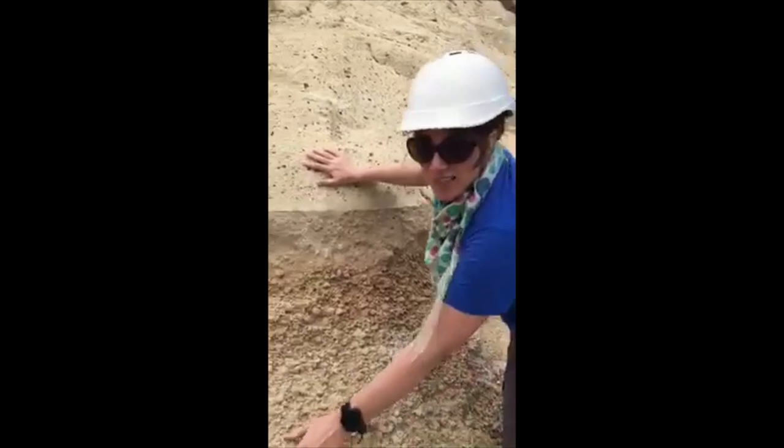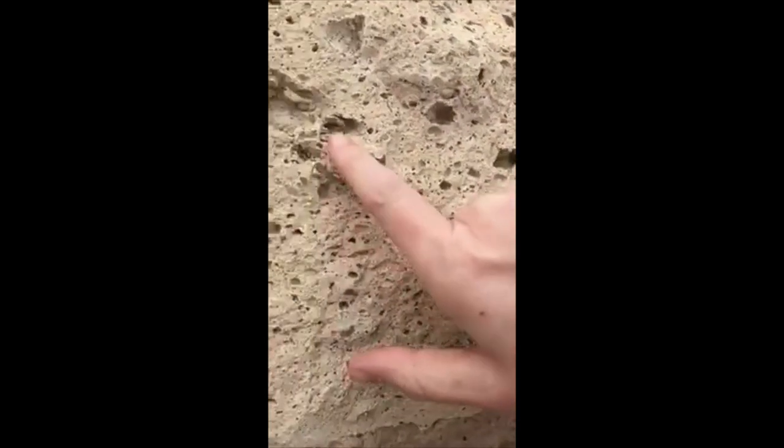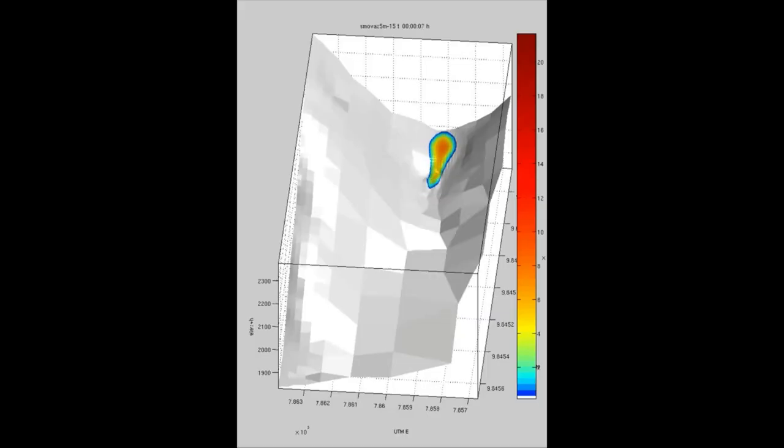I'm mostly a field volcanologist, so I go out to a volcano, I look at the deposits and the rocks that I find on the volcanic slopes, and I try and use these to understand what processes formed them and what this means about how the volcano behaves when it erupts.